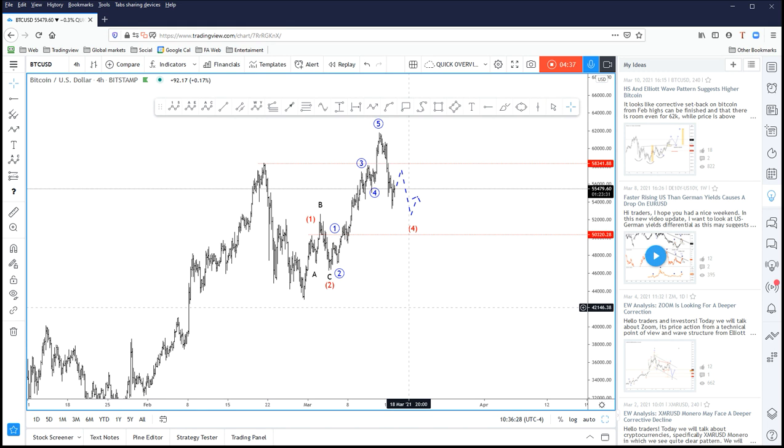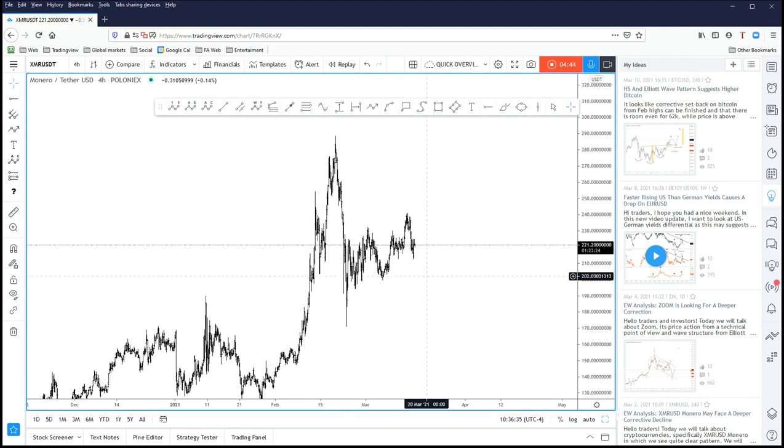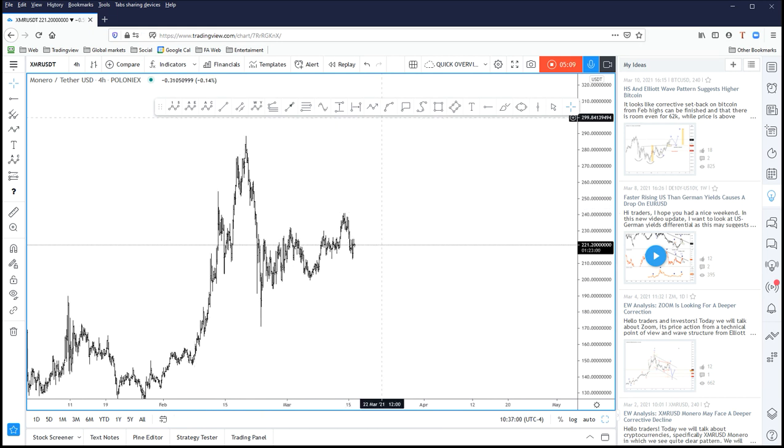That's for Bitcoin. Now let's take a look at Monero. Monero is very interesting as well — a lot of altcoins have managed to reach only resistance here and did not move to new all-time highs like Bitcoin. So if Bitcoin is going to stay sideways and maybe even move towards $50,000 or form a very big triangle, then altcoins which are much weaker could see a much more aggressive selloff.